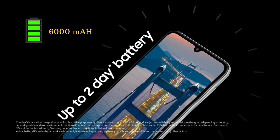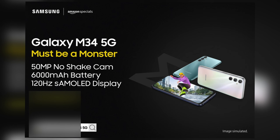The phone comes with a massive 6000 mAh battery, but there is no charger provided in the box. The fingerprint sensor is a side-mounted one. The price of the Galaxy M34 5G is Rs 16,199 for the 6GB and 128GB variant.